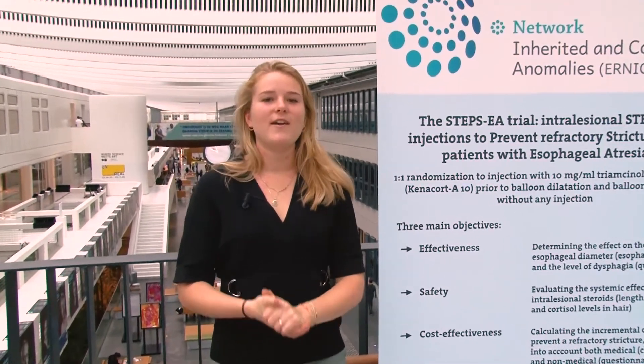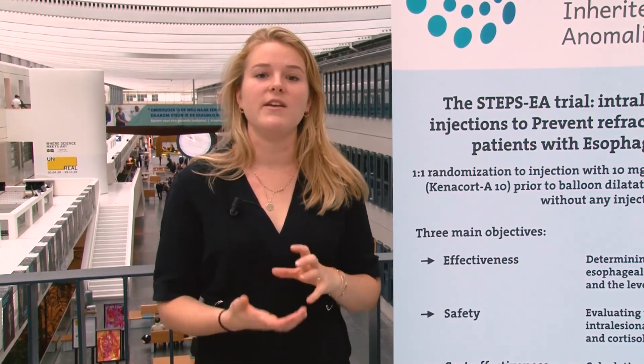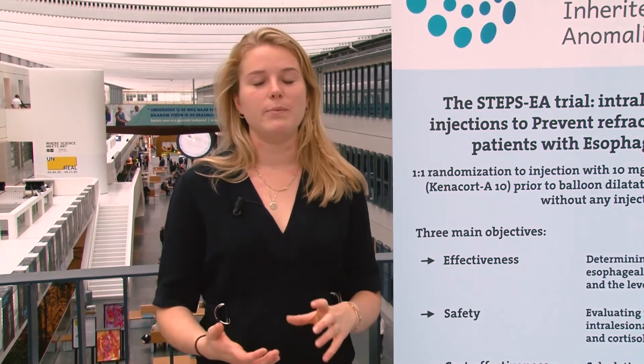Hello, my name is Anne Fleur van Gaal and I'm one of the coordinating investigators of the STEP-CA trial. In this short three-minute video, I will explain the aim of our study and how the STEP-CA trial will be performed.